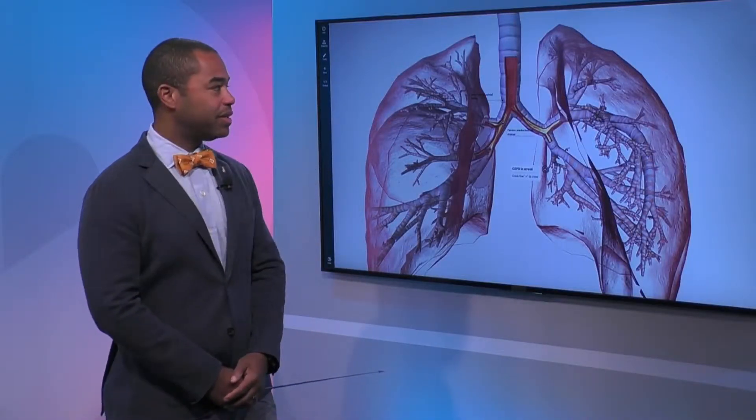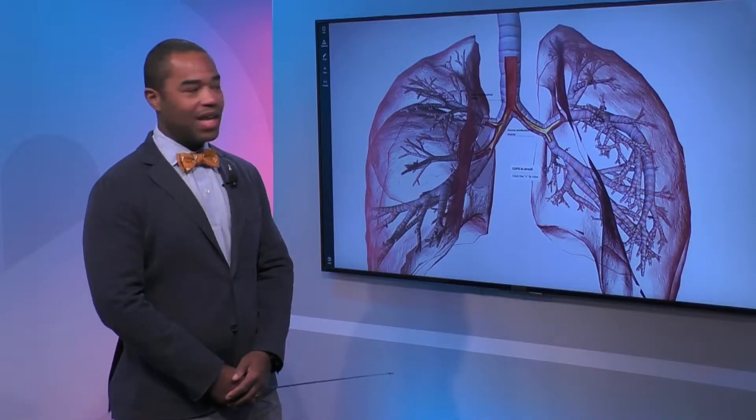Let's go through what COPD is and how it works. Doctor, you are a big part of the foundation as well, correct? That's correct, I serve as a clinical and research advisor to the COPD Foundation. Tell us what happens to the body when you're suffering from this.